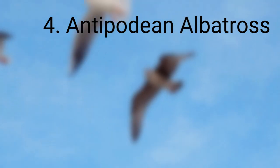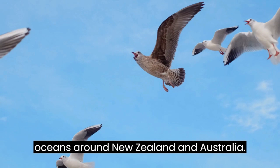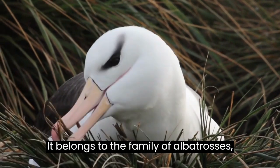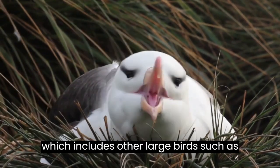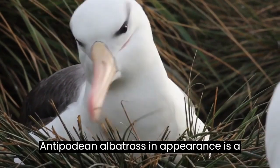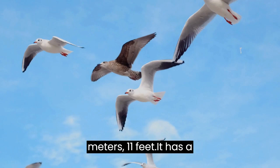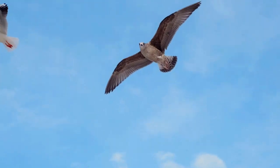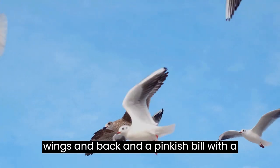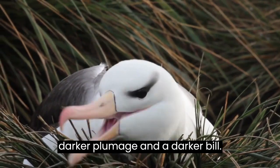Antipodean Albatross. The Antipodean Albatross is a large seabird that is native to the Southern Oceans around New Zealand and Australia. It belongs to the family of albatrosses, which includes other large birds such as petrels and shearwaters. In appearance, it is a large bird with a wingspan of up to 3.4 meters, which is 11 feet. It has a white body with black feathers on its wings and back, and a pinkish bill with a black tip. Young birds have a darker plumage and a darker bill.